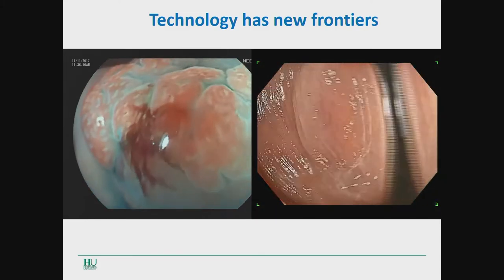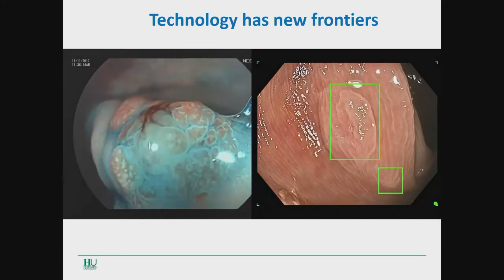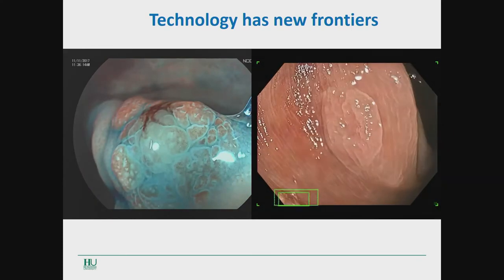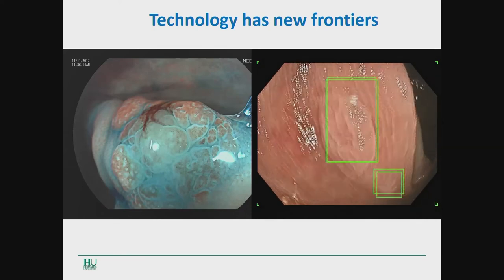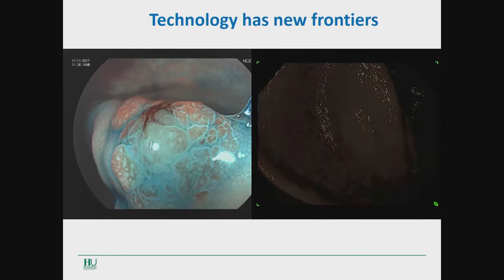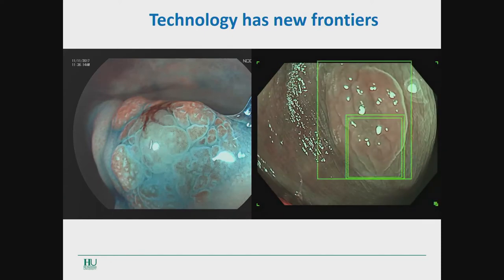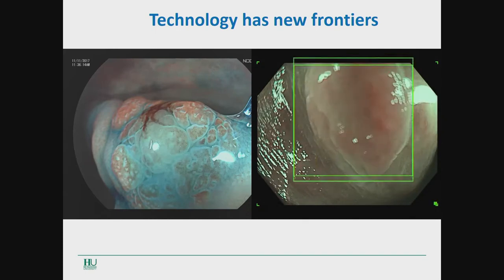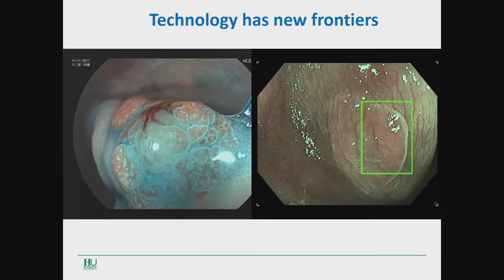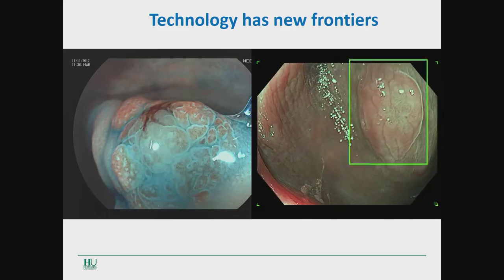On the other side, that is the new X1 Olympus technology. Just diagnosing with the assistance of artificial intelligence, a very flat lesion with a depressed area. Also with this new technology, using the advanced imaging system, you can see single details, pattern details, making again the prediction of histology.